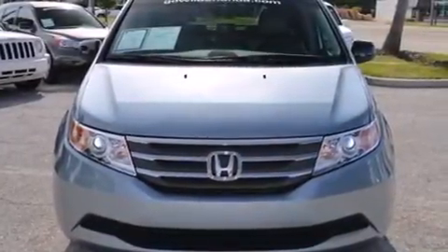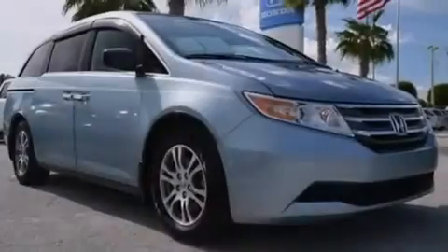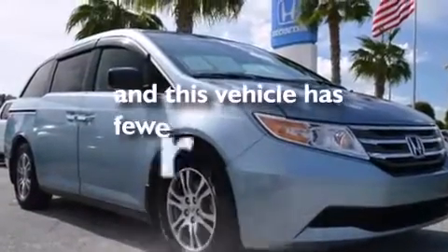Also included are rear curtain airbags, rear seat child-proof door locks, an auto-dimming rear view mirror, a power rear lift tailgate, and this vehicle has less than 39,000 miles.